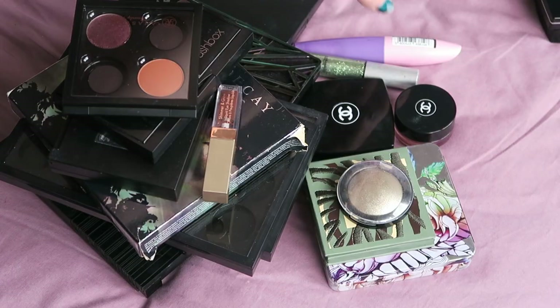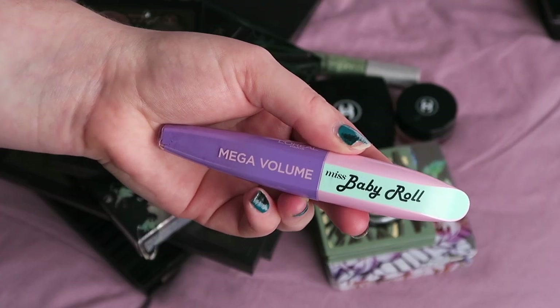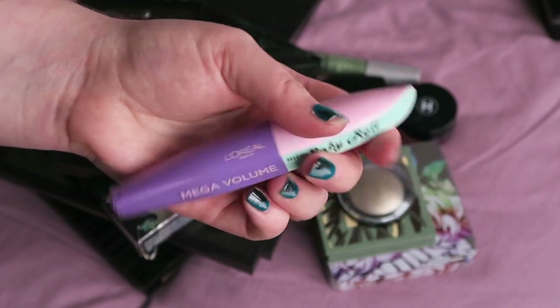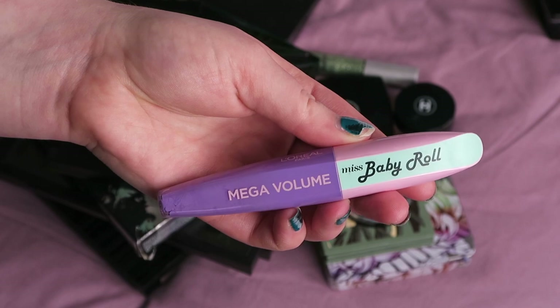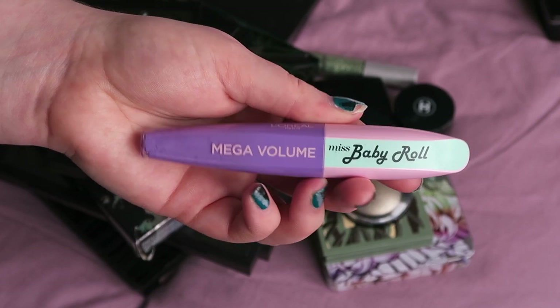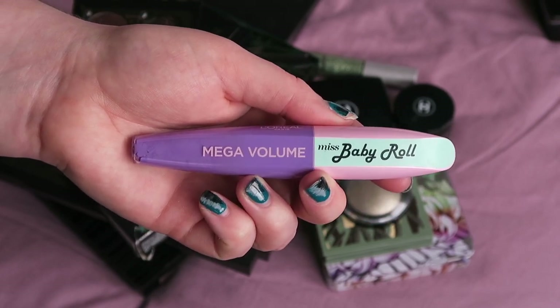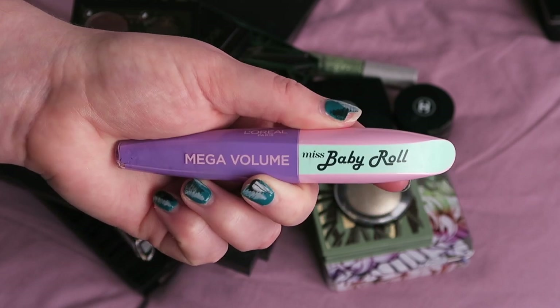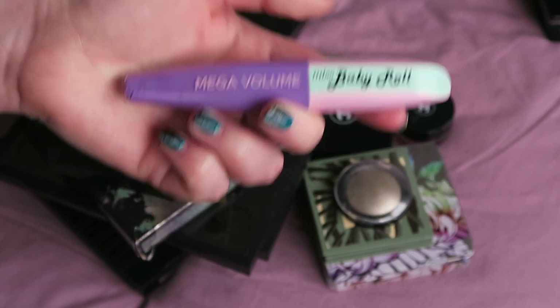We'll start with eye products. The first thing I've got is a L'Oreal mascara — this is the Baby Roll one. I don't even know if they make these anymore. It's in the shade Lilac. I'm going to keep this purely because I think it's quite unique within my collection — I don't have a lot of coloured mascaras, and I certainly only have one purple mascara, so I'm going to keep hold of it for when I want to do those kinds of looks.